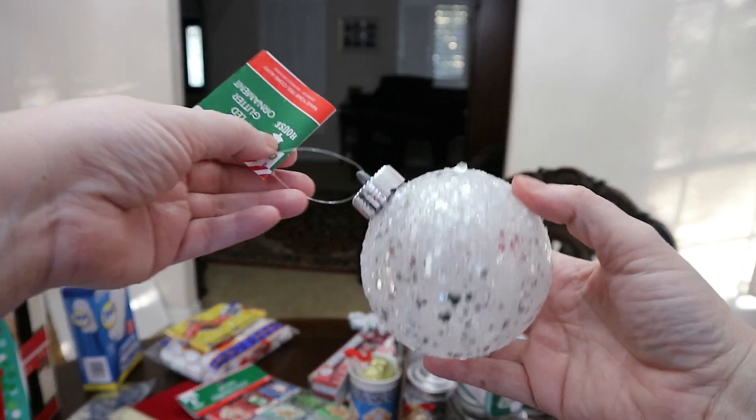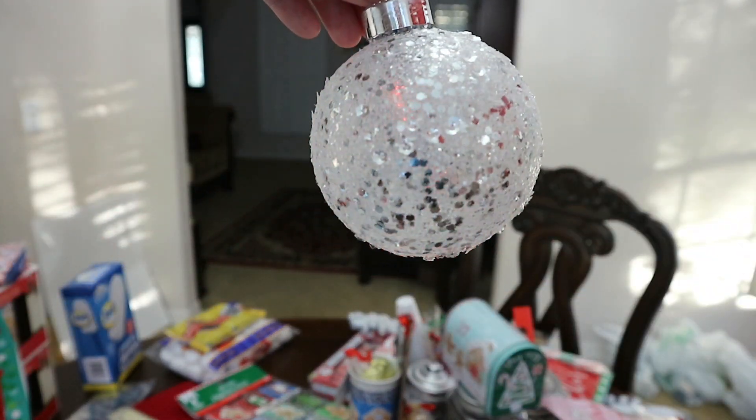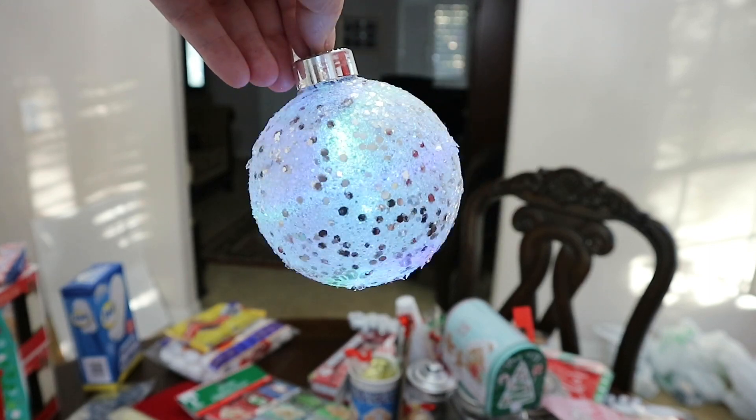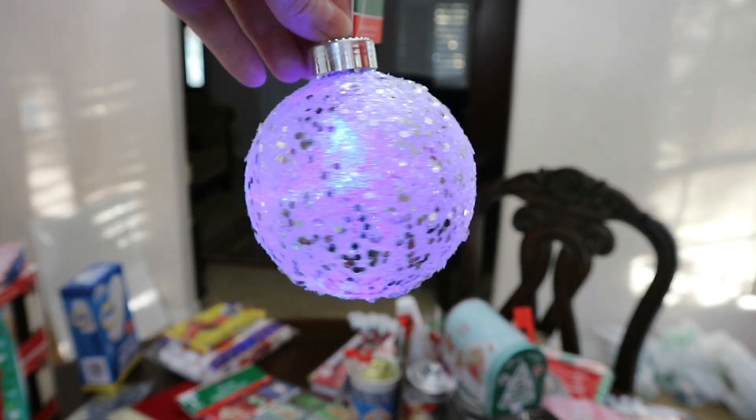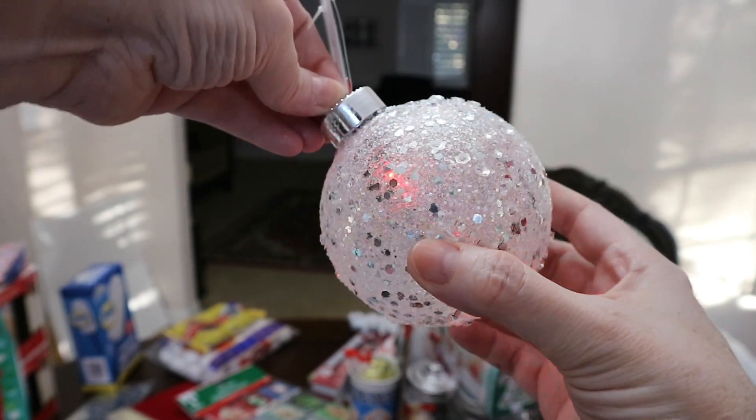I picked up one of these little balls. They twist it to turn it on and it makes different lights, which is pretty cool. I might use this in my daughter's room — we normally do like a candy theme or winter wonderland, but she liked this too so I went ahead and picked it up.